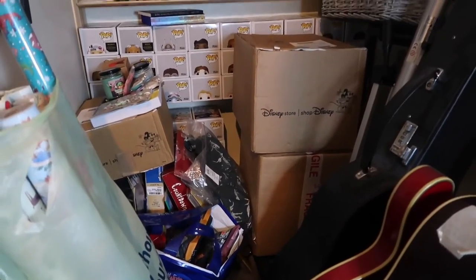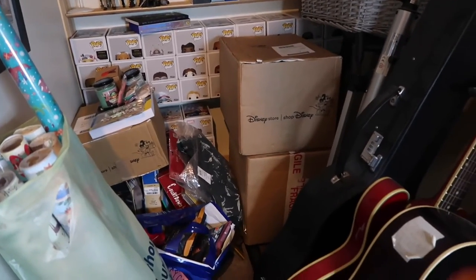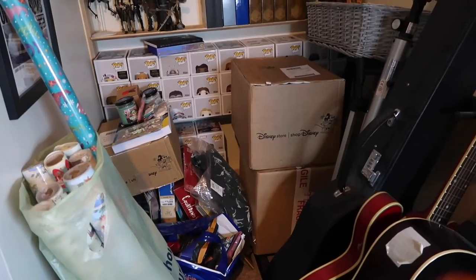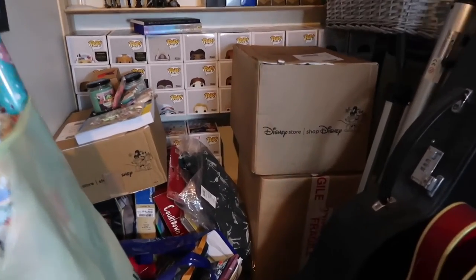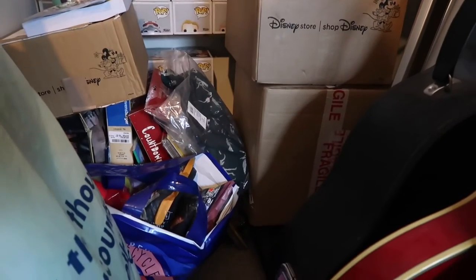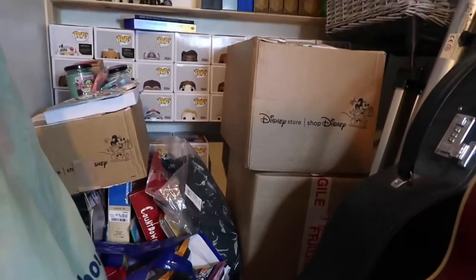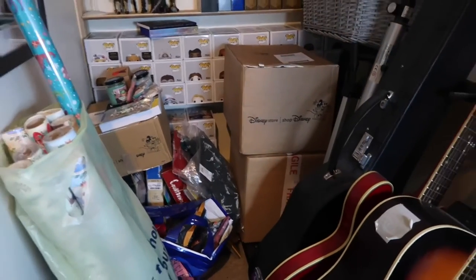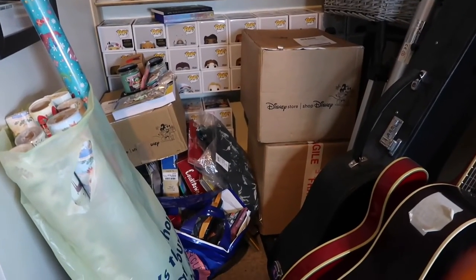Everything in this corner - aside from the guitars obviously - is for Christmas. We've just got boxes, bags, and random presents. It's looking very full. I'm pretty much done shopping, but Josh isn't, so Christmas Corner is probably going to get even fuller.